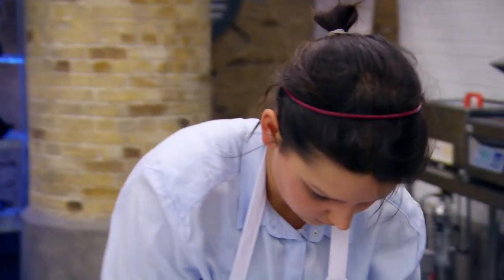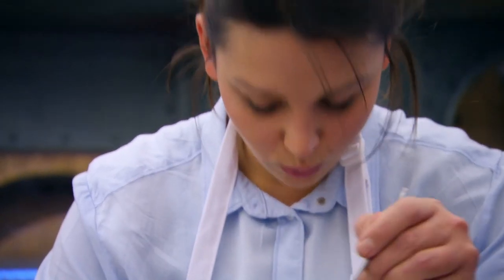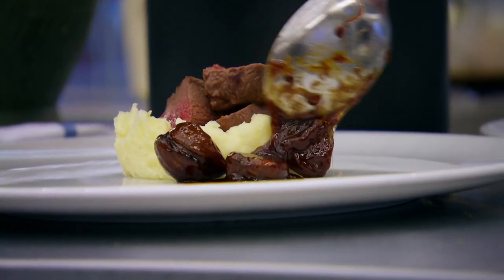It should be serving in about four minutes, please. Okay. Breathe. Lovely.